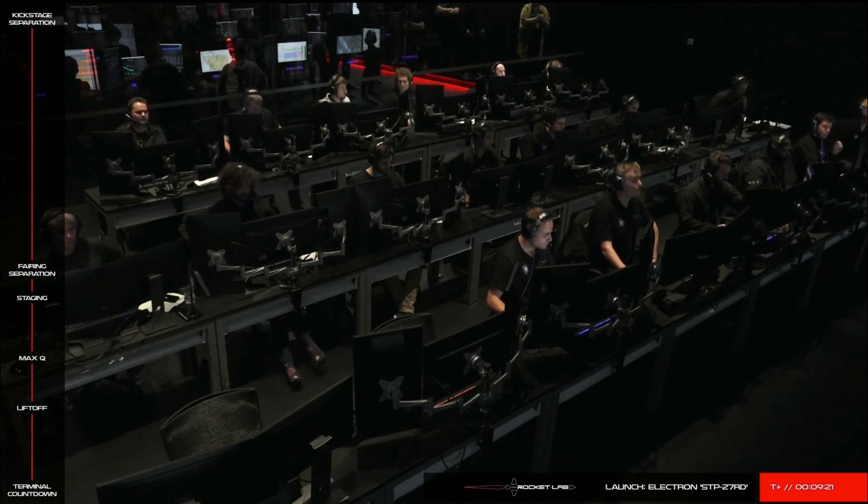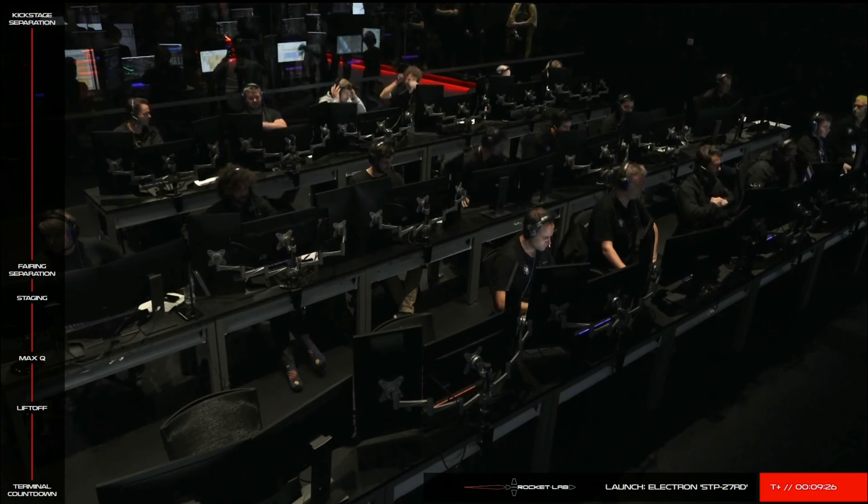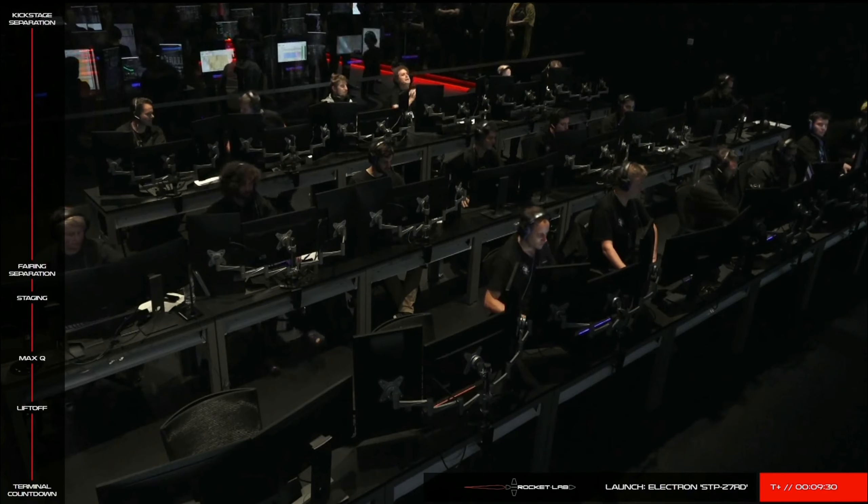And with that call, we can confirm that the kick stage has separated from Electron's second stage. As we mentioned earlier, we won't be receiving video of today's payload deployment, so we've prepared a short video illustrating this process.